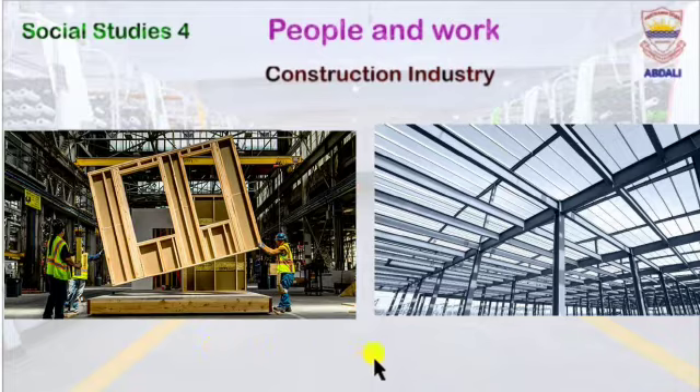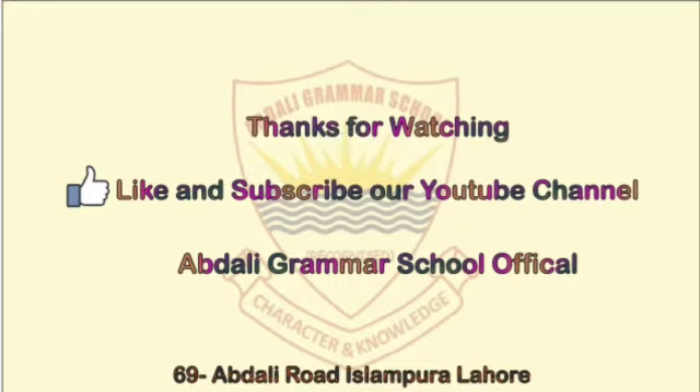Iron and steel are used in the construction industry. So, my dear students, it's your turn — apart from making heavy machines, where do we use iron and steel? Apart from making heavy machinery, iron and steel are also used in the construction industry. This is all about today's video.